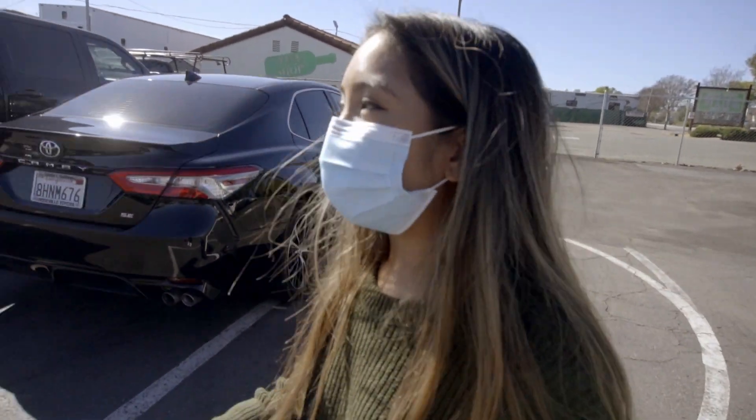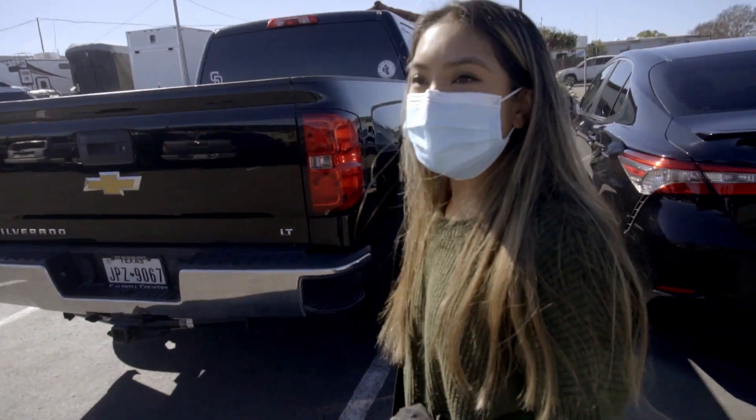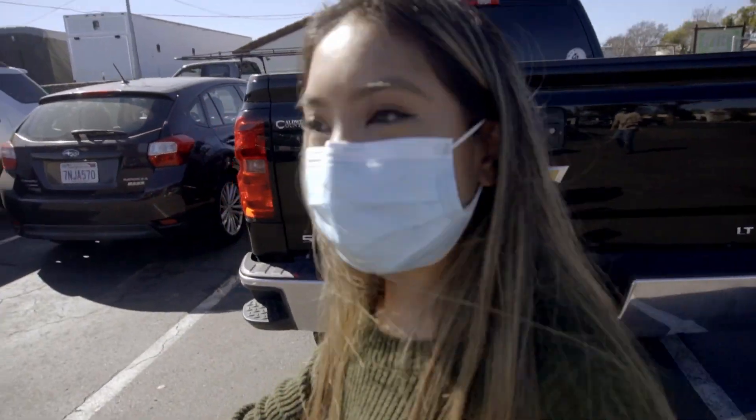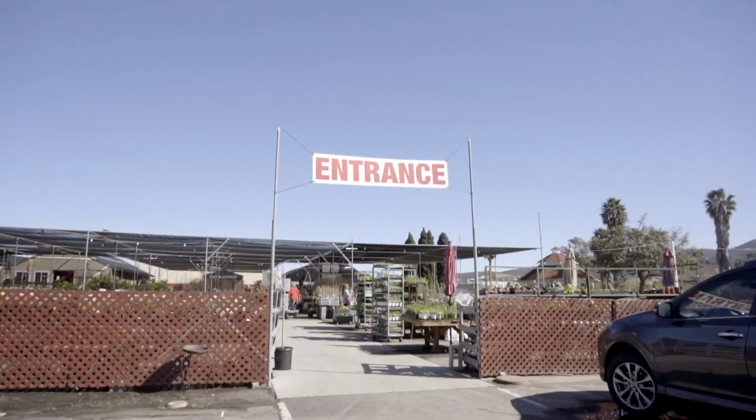Hi plant friends! Today we are at Green Thumb Nursery in San Marcos, California, and this is our first time coming here so I'm excited to check out the plants. This is the entrance.